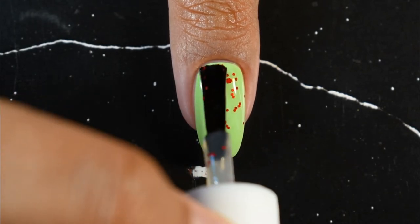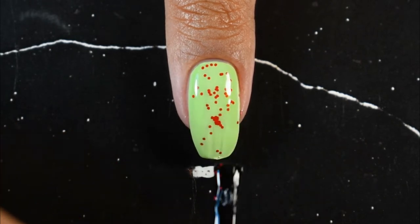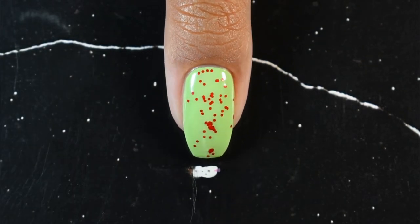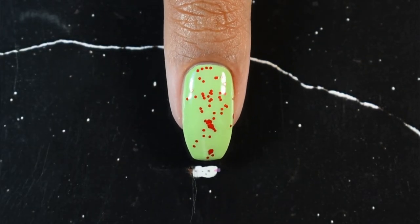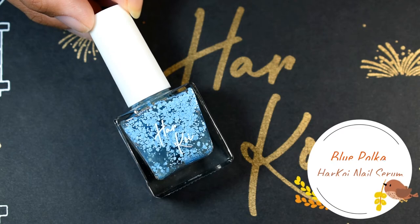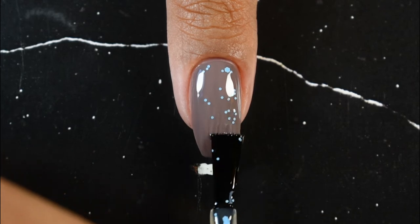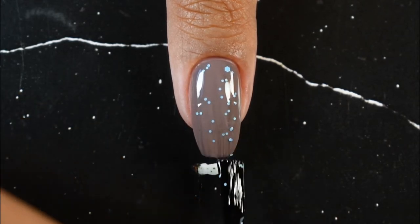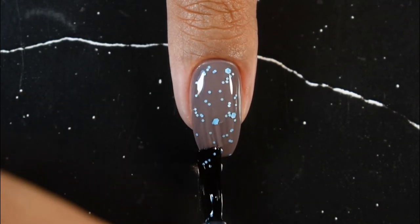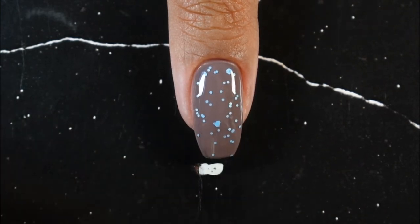When you apply Red Polka over any base color, it looks like red dots — hence the name. I've paired it with Lime Tree and I'm obsessed! Getting the bigger hexes onto the nail was a bit tricky, but you can take out a little polish on paper, fish out the bigger hexes, and physically place them on your nails. The second shade, Blue Polka, is the same concept in blue. I've paired it with Purple Gray Evening — same tip applies: fish out the bigger hexes and top coat.